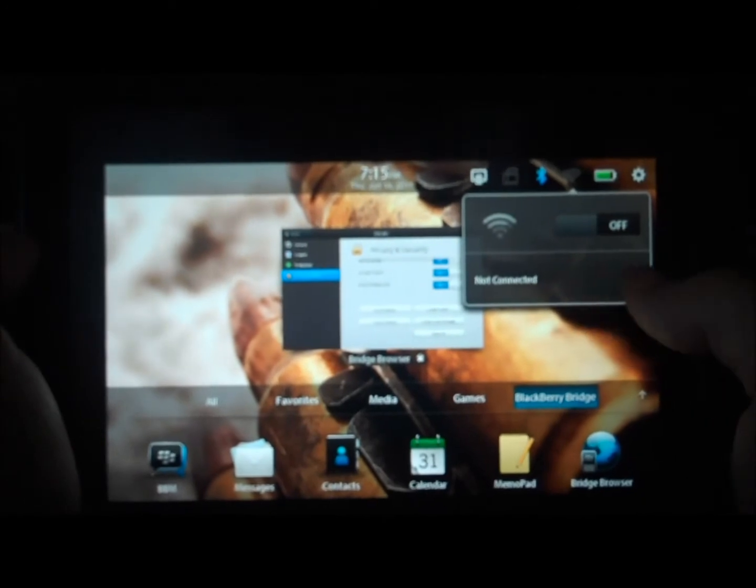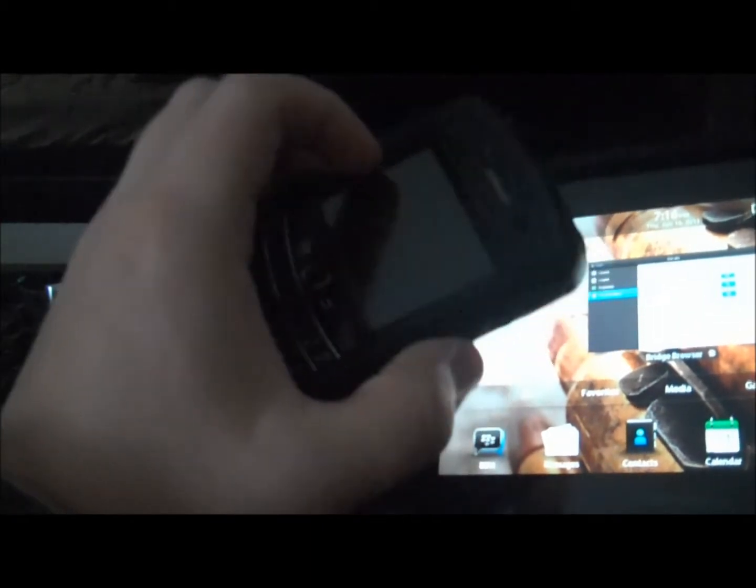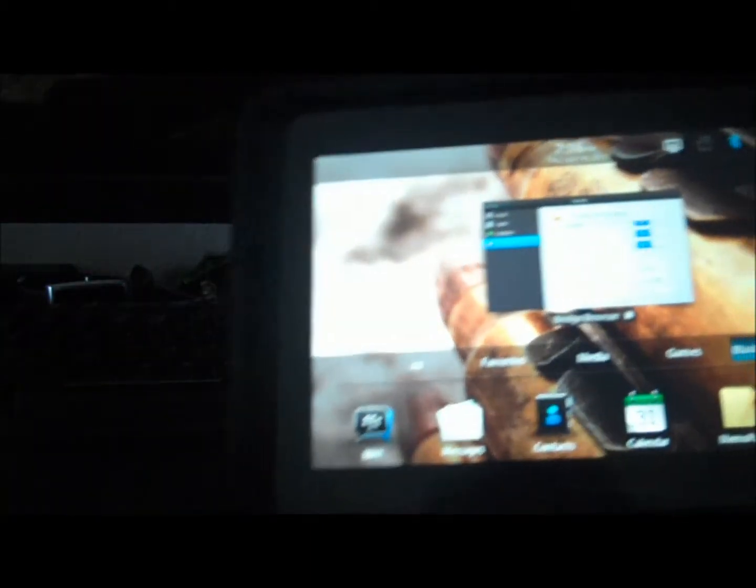As you can see, my WiFi is turned off. So all of the data I'll be using while surfing in this video will be coming from my BlackBerry Bold, which is now paired with my Playbook.